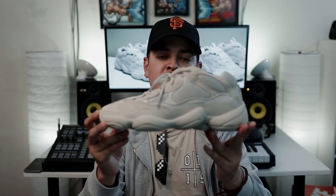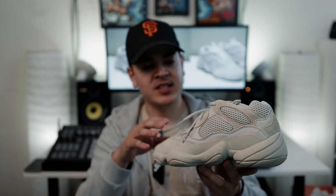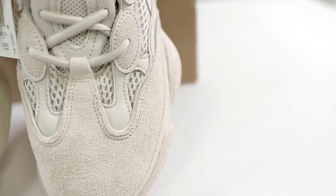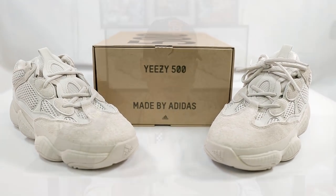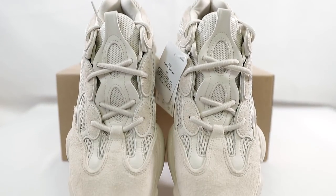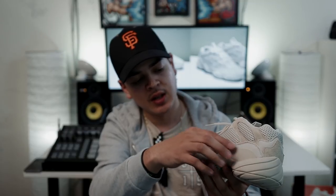Here they are, the Yeezy 500 in that blush colorway — it's more so like a tan. It has this mesh upper mixed with nubuck and suede paneling throughout the shoe. It's really cool how they did the pattern on these; the shapes on them are crazy. It's all one solid color, that blush colorway. Right here you can see the suede on the toe box, and you have the suede paneling where you would put the laces through. You have the nubuck leather throughout the side panels, and 3M piping that goes along it as well.